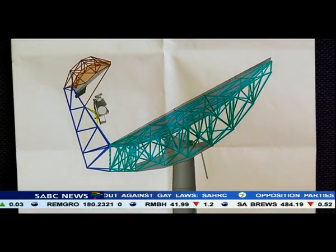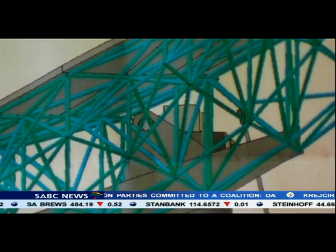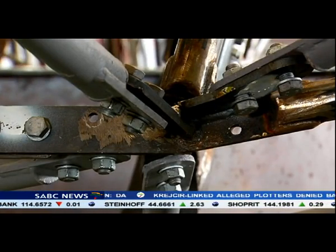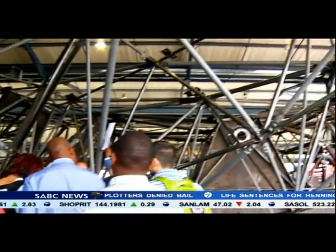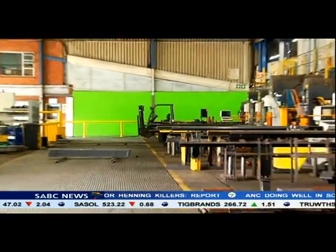The Square Kilometer Array is a radio telescope in development in South Africa and Australia. It will operate on a wide range of frequencies, and its size will make it 50 times more sensitive than any other radio instrument. The total cost of all 64 structures is estimated at 600 million rand.